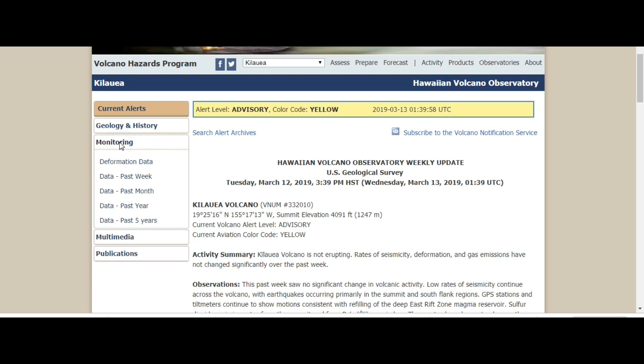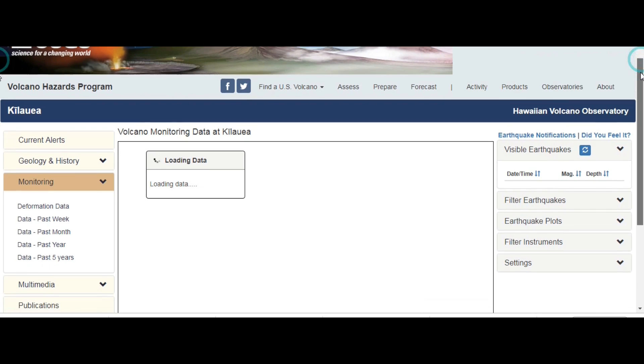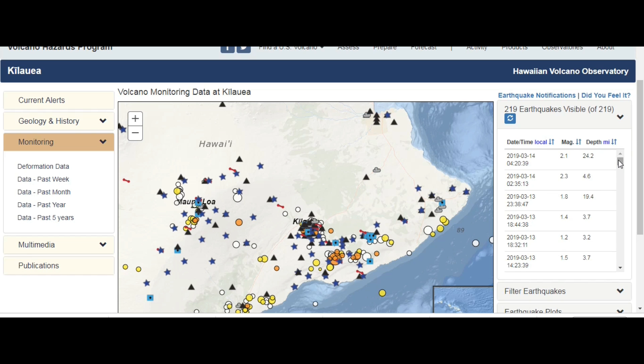It was written at 1:39 and the earthquake took place after that. Obviously they did not include this. So yes, we have activity.